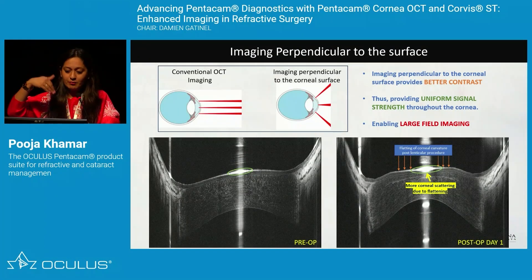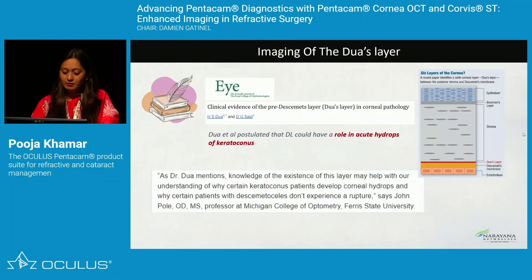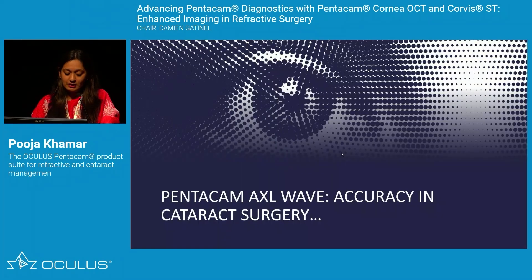Because the Pentacam OCT has a perpendicular structure to the corneal surface, we are very well able to image Dua's layer, which can otherwise be difficult to image. This has a very important role in acute hydrops in keratoconus — something that can be missed with other imaging approaches.